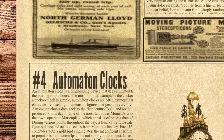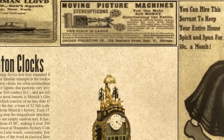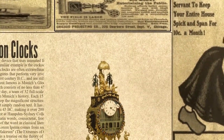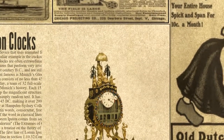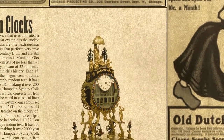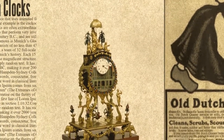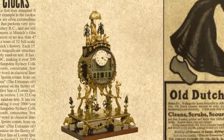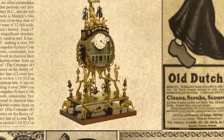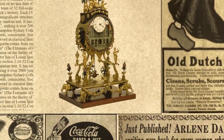Number 4 on the list is automaton clocks. An automaton clock is a timekeeping device that uses animated figures to mark the passing of the hours. The most familiar example is the cuckoo clock. While a cuckoo clock is simple, automaton clocks are often extraordinarily elaborate, consisting of dozens of figures that perform very involved routines. Automaton clocks date back to the 1st century BC and are still being produced to this day. One of the most famous is Munich's Glockenspiel in the town square of Marienplatz, which consists of no less than 43 bells. During various points throughout the day, a team of 32 full-scale automaton figures dance and act out scenes from Munich's history.